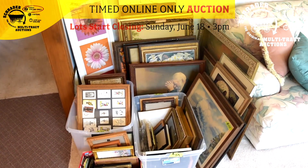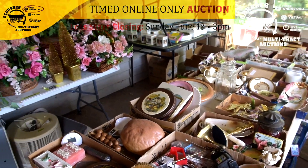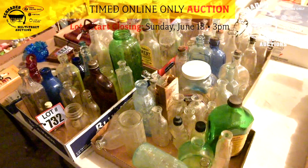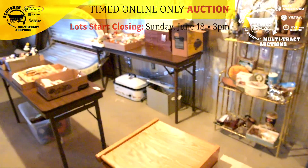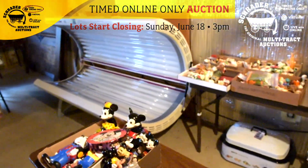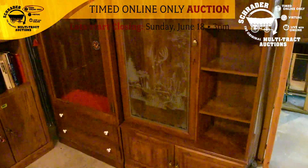Go to the website at Schrader's, go to all upcoming sales, scroll down to the Kelley Part 2 auction and start previewing that catalog and starting that process. We will also be doing an open house preview on Friday, June 16th from 3 p.m. to 6 p.m. We will have catalogs and absentee bid forms there available to you at that time.